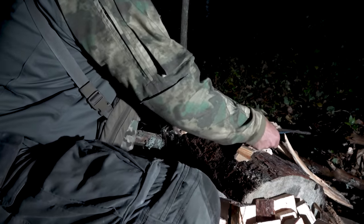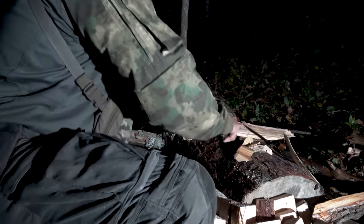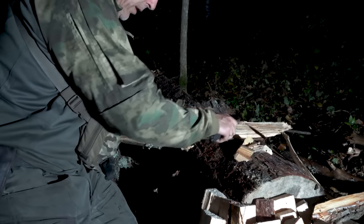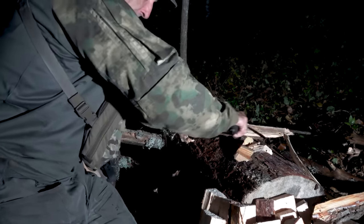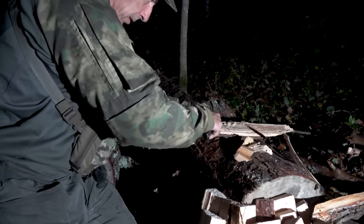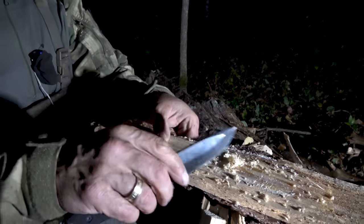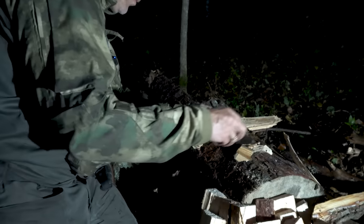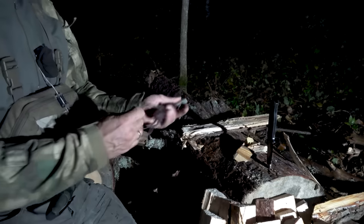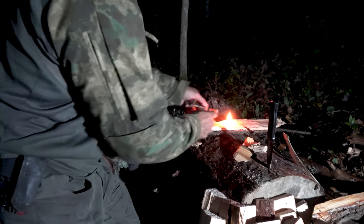Here we have some of this resinous fatwood, and we can just scrape a little bit with our knife, make some dust — even from seemingly low quality fatwood. Some guys are selling it, which is crazy. But you can see we have a little bit of dust here, and it should light straight up. It always does. Like that — that's not too bad.